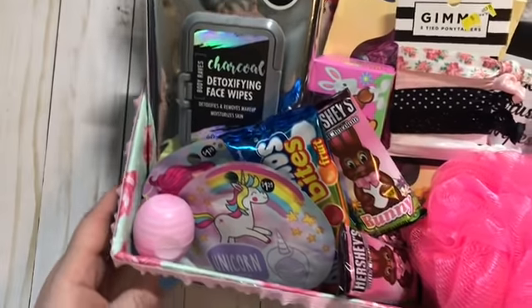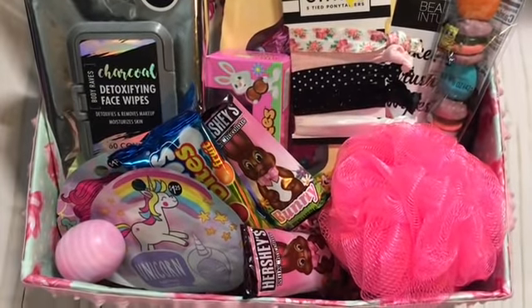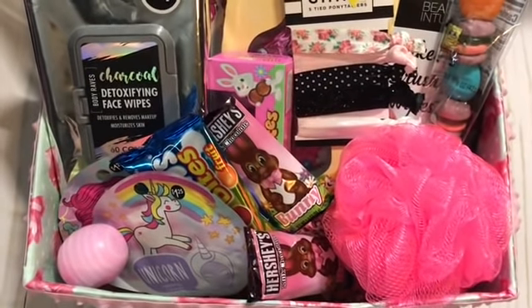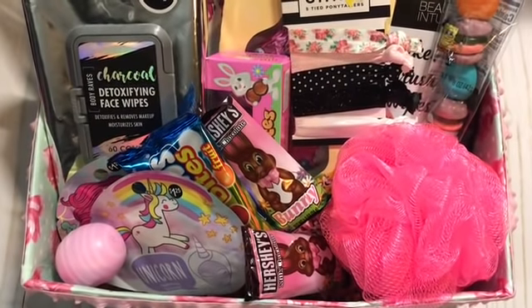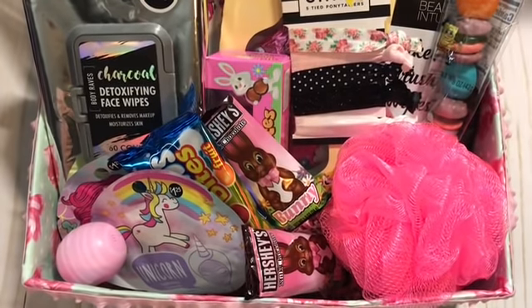So there we go — those are my Easter baskets for my kids. I hope maybe that brought you some ideas of different things you can put into your children's Easter baskets if you have ones that are a little bit older like mine. Till next time, thanks guys, bye!